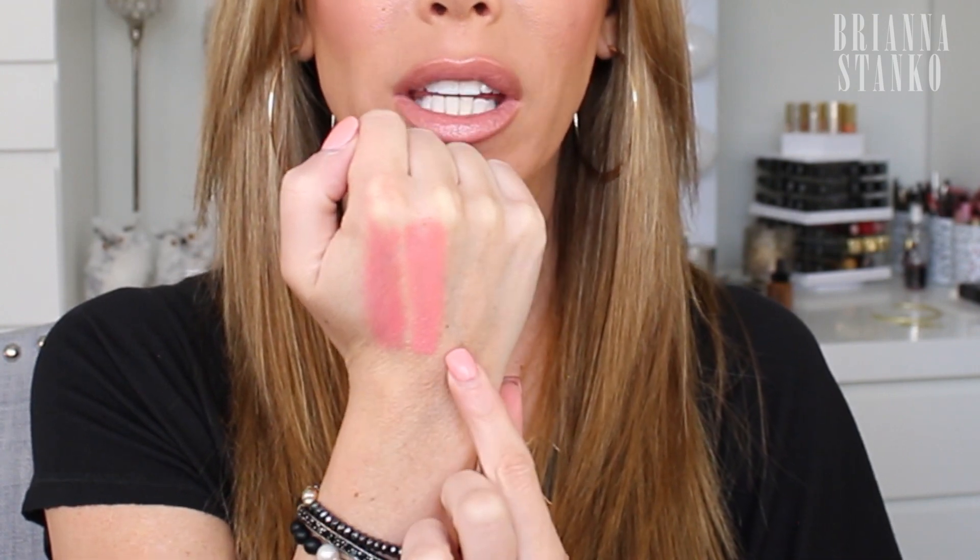The next dupe is a MAC lipstick in the shade Flamingo. I love this one — it's a perfect spring and summer color, a beautiful peachy pink. Then I picked up a Maybelline lipstick in the shade Peach Poppy — it looks identical to MAC Flamingo. Here they are side by side: Flamingo is a tad darker, but on the lips they look so much alike.